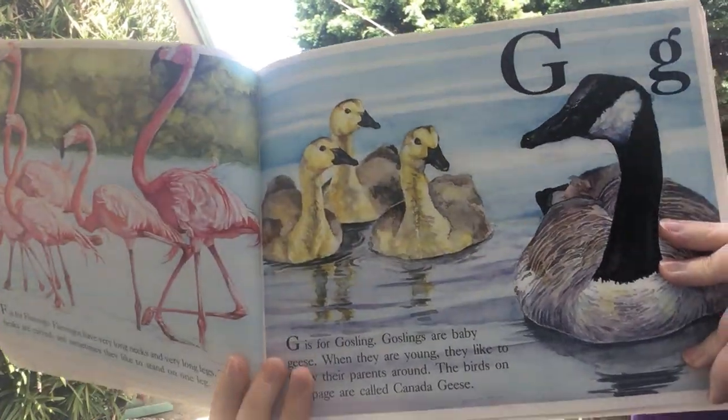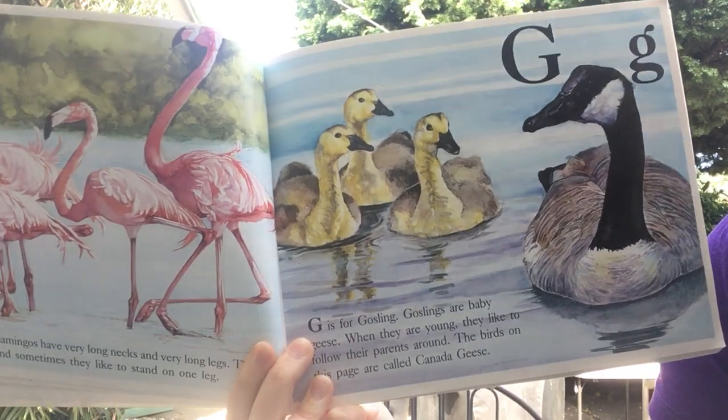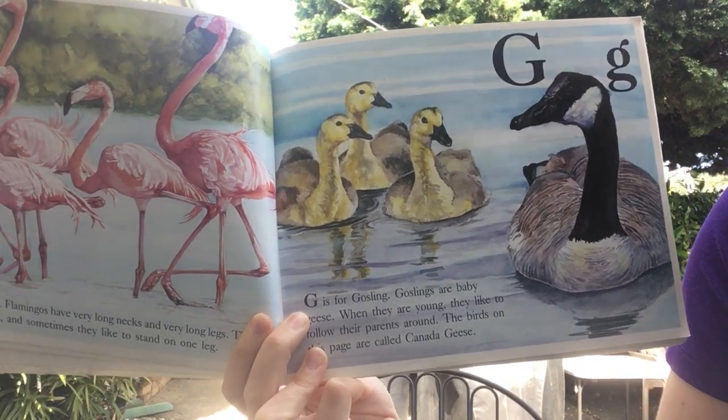G is for gosling. Goslings are baby geese. When they are young, they like to follow their parents around. The birds on this page are called Canada geese.